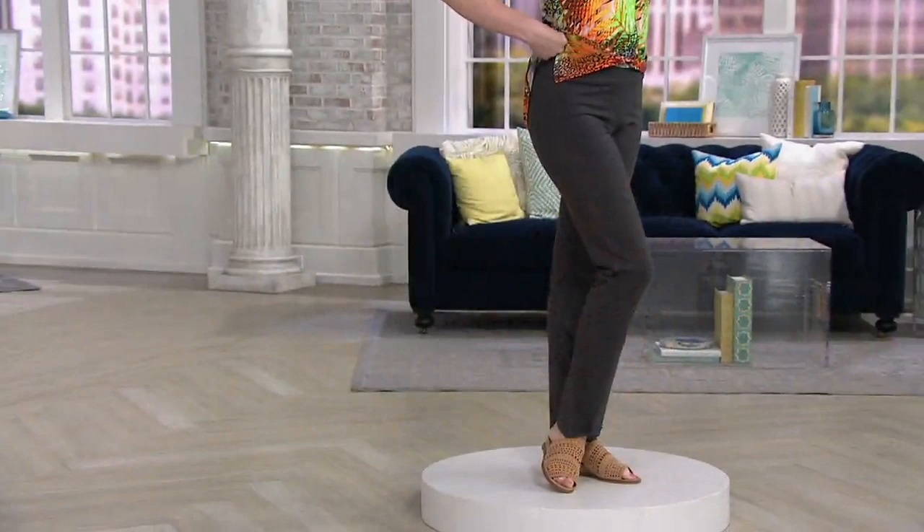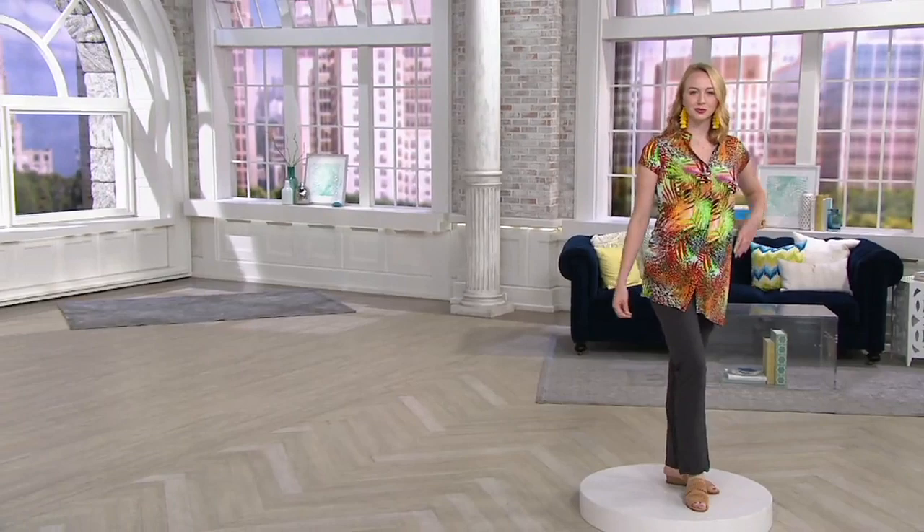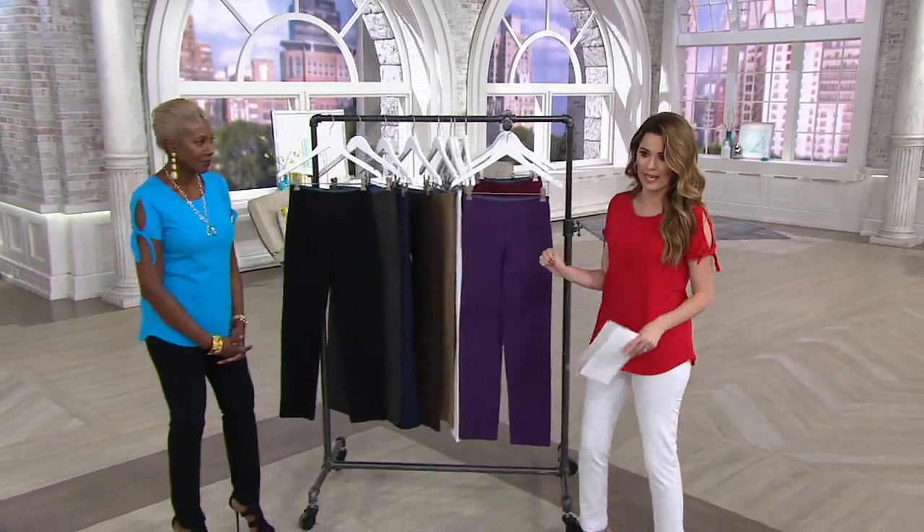You're also getting five easy monthly payments of seven dollars and twenty cents. These are going to offer you comfortable shaping — you're getting additional support right where you want it most. This is the Women with Control Slim Leg Pants with Tummy Control Panel.